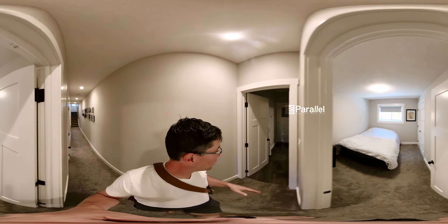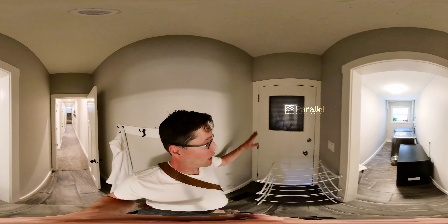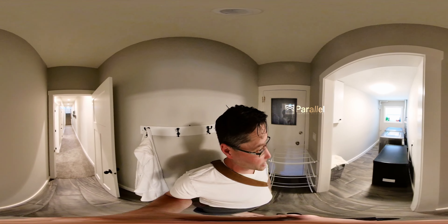Coming this way, we have the laundry here. All the machines are pretty new. We have this freezer, which you can keep if you're interested. And this door just goes out to the backyard — speaking of which, let me take you out there now.